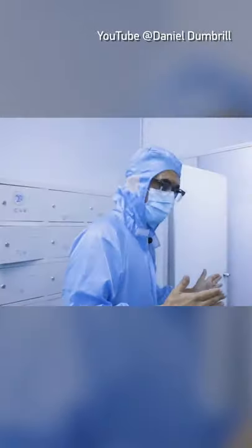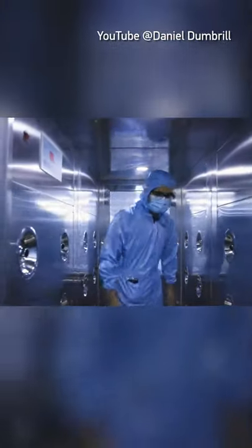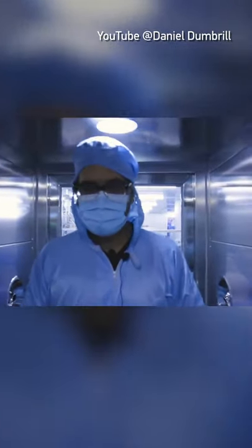We're all suited up and we're going to go into the production area now. Oh, we have to decontaminate first. Look at this — this is really high tech. How about we decontaminate together with the camera.